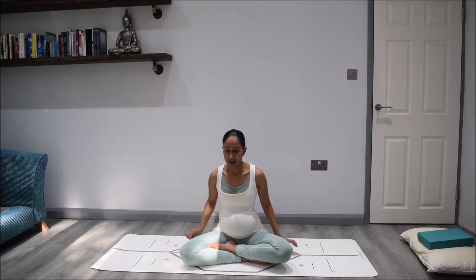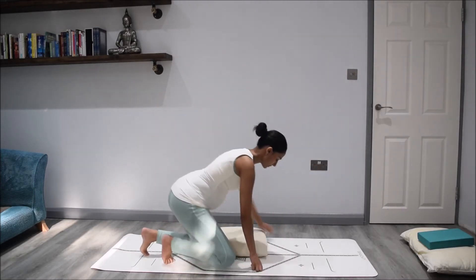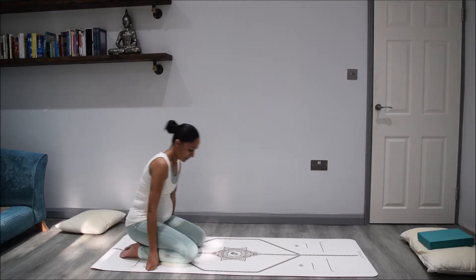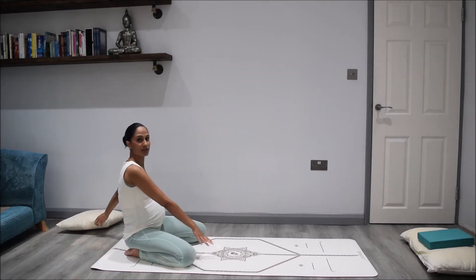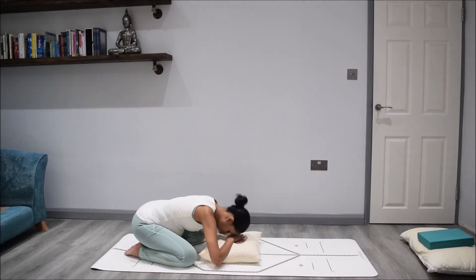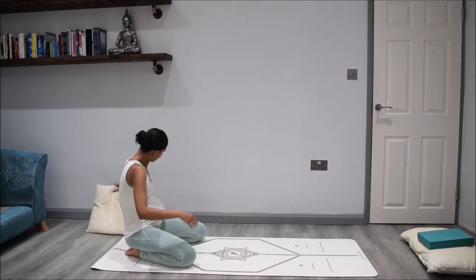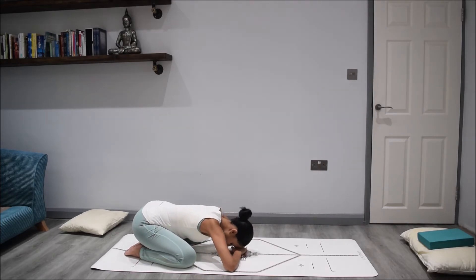From this position now we're going to come into a wide stance child's pose. Come towards the back of your mat and allow your knees to go wide with your toes touching. If you want to keep a cushion, you can rest on it in front of you, or you can take the cushion underneath your hips and sit on it. Then from here just rest the head down and take a few moments to hold this position. Allow your body to settle, feel your hips coming down towards the heels.